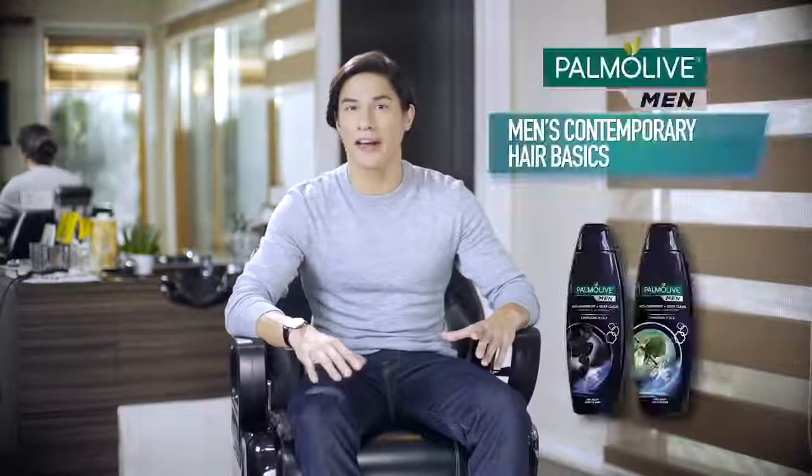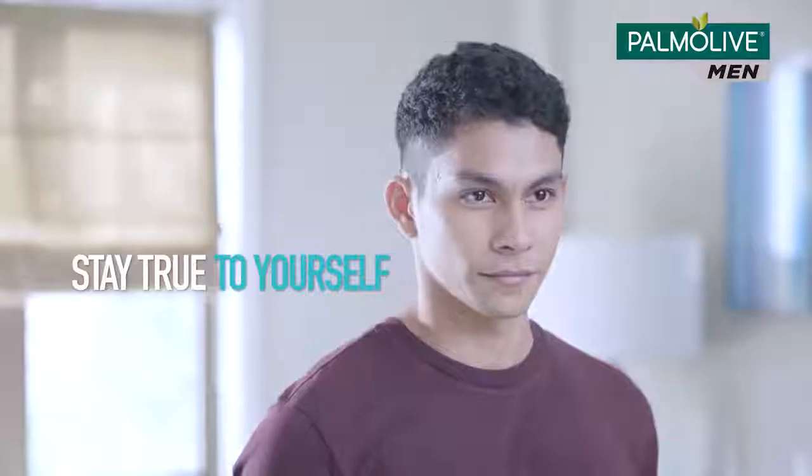Hey, Matthias here! With so many hairstyles to choose from, finding the right one can be a challenge.